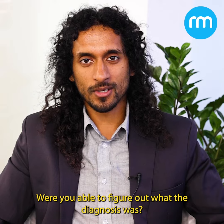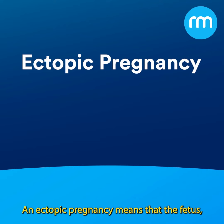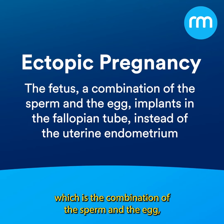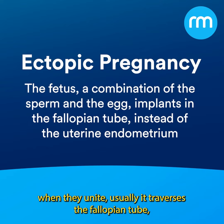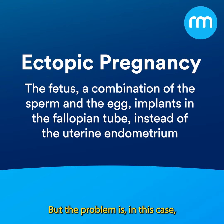Were you able to figure out what the diagnosis was? I hope you were. The answer to this case is an ectopic pregnancy. An ectopic pregnancy means that the fetus — the combination of the sperm and the egg — when they unite, usually traverses the fallopian tube and goes into the endometrium of the uterus to implant. But in this case, it gets stuck in the fallopian tube.